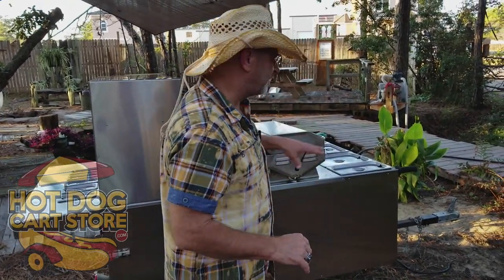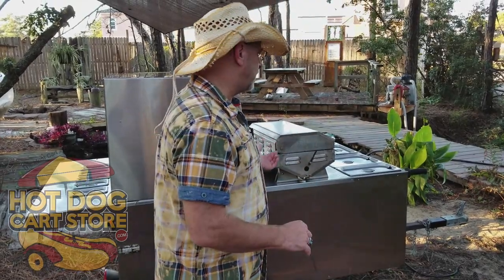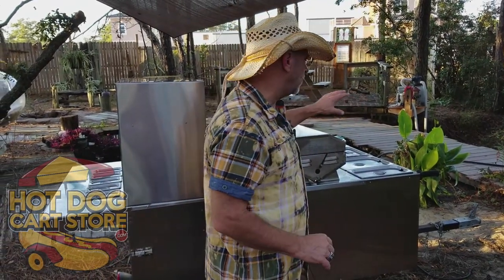You'll use it for catering every time, and once you follow my free training on catering you will not go wrong. It will make you a ton of money on this cart and setup - you can wash your hands, clean utensils, all kinds of stuff.